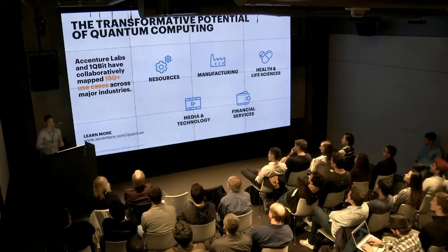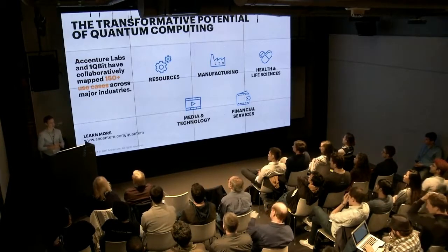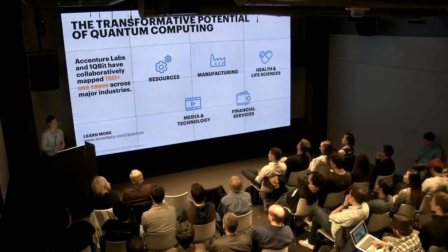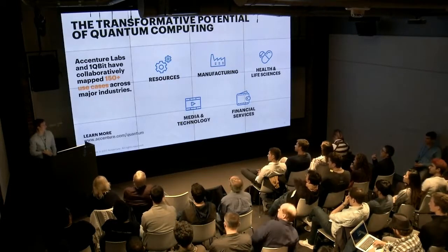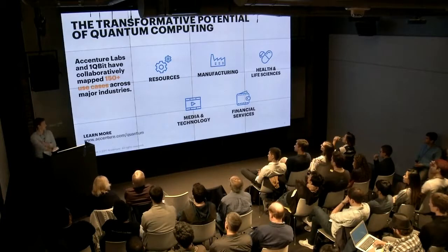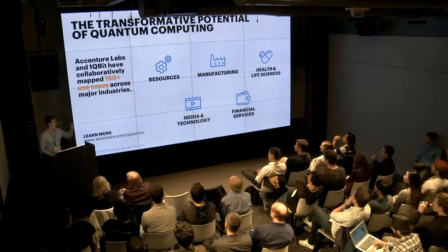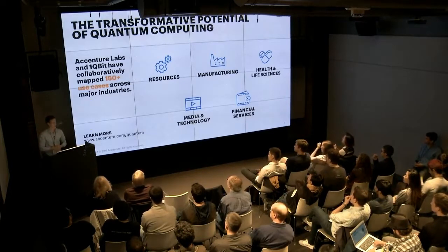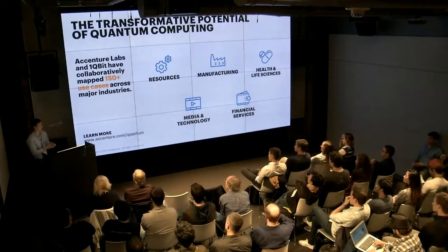We see quantum computing as a potentially transformative technology. In fact, with our partners at OneCubit, we've mapped out about 150 different use cases in which we think quantum computing can make an impact to businesses in the coming years. These 150 use cases are mapped out against quantum annealers, which is something D-Wave produces, and there are even more use cases that can be mapped out against gate model computers like the ones Rigetti produces. Today we'll be talking about a health and life sciences use case — simulating and comparing molecules for pharmaceutical drug discovery purposes.